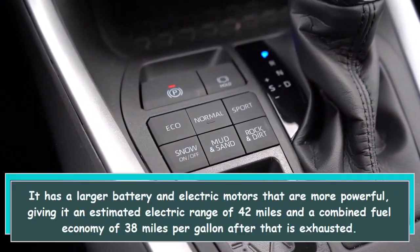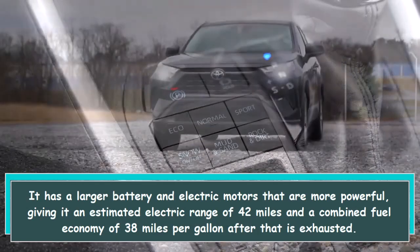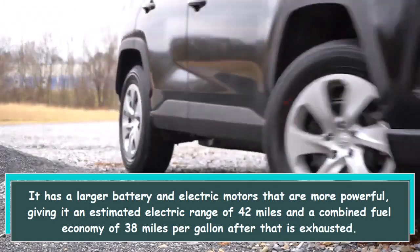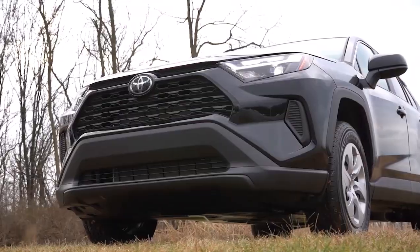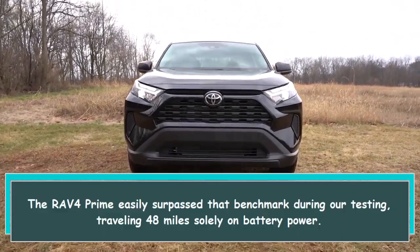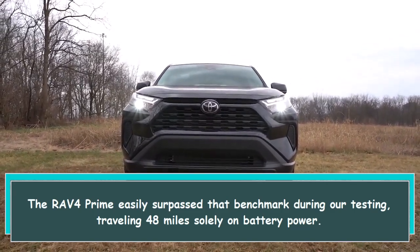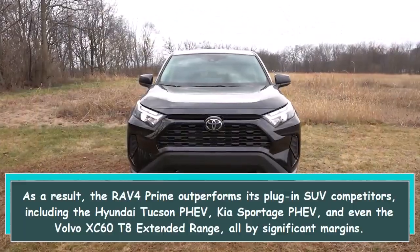It has a larger battery and more powerful electric motors, giving it an estimated electric range of 42 miles and a combined fuel economy of 38 miles per gallon after that is exhausted. The RAV4 Prime easily surpassed that benchmark during our testing, traveling 48 miles solely on battery power.